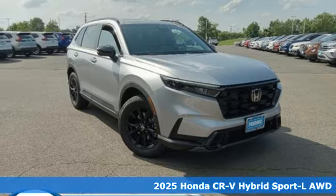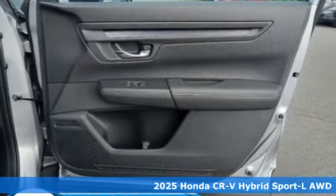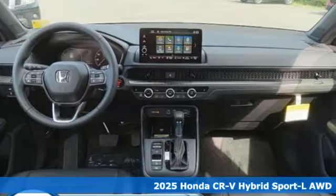It's a new 2025 Honda CR-V Hybrid. Honda's created some of the most admired vehicles on the planet, and it comes with all the amenities you need.